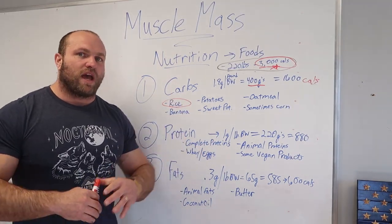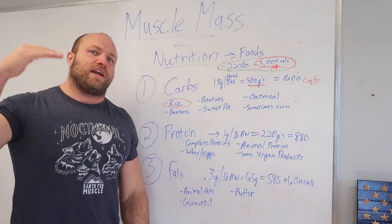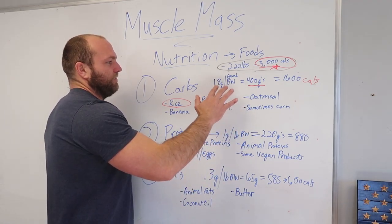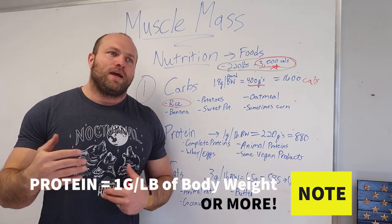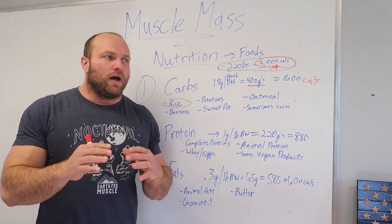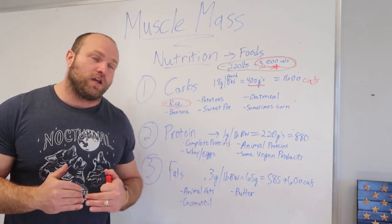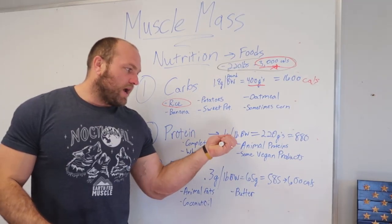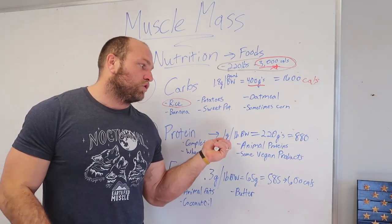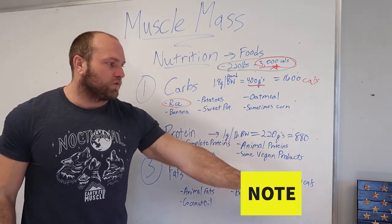As long as we're taking in protein throughout the day and within that 72-hour post-workout window, we'll be in a heightened state of amino acid mobilization, so recovery will be excellent. For protein, I recommend one gram per pound of body weight, which is about two grams per kilo. Some research shows 1.6 to 1.8 grams per kilo for normal athletes, which is why I lean toward two to 2.2 grams per kilo — or one gram per pound.